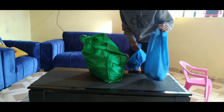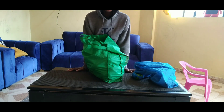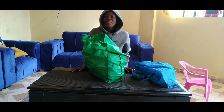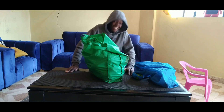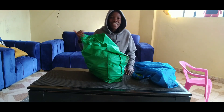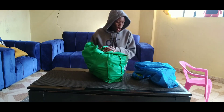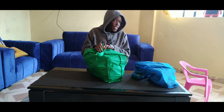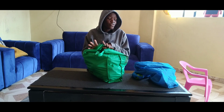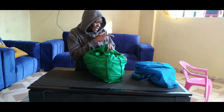Hi guys, welcome back to my YouTube channel — it's your girl Maimuna. Today I want to show you what a thousand bob will get you in our local market, so stay tuned. This will shock you how much all of these cost — less than a thousand bob.